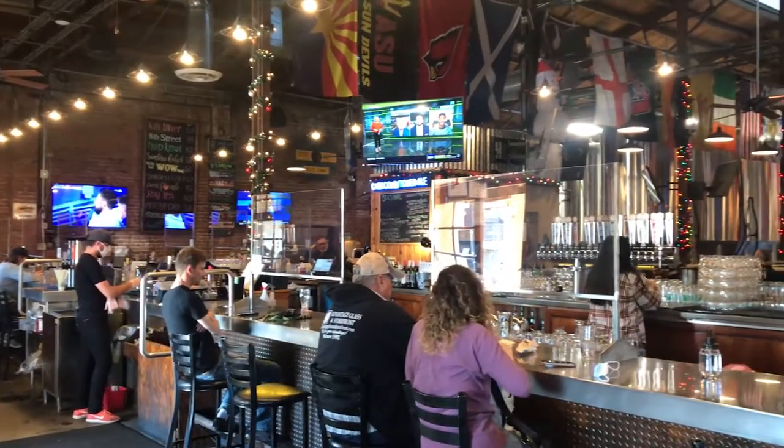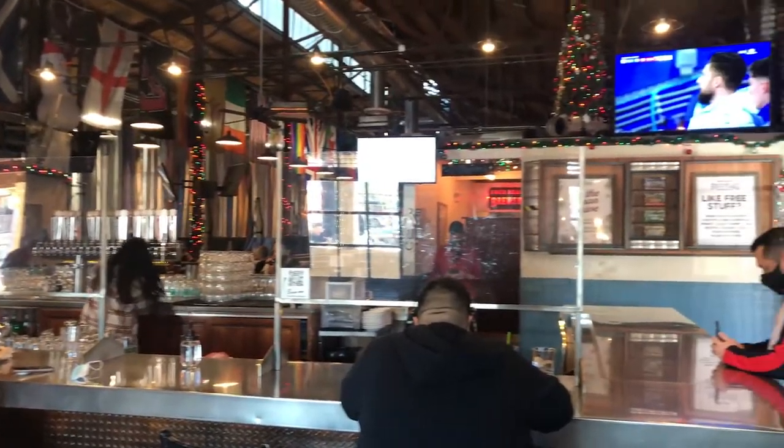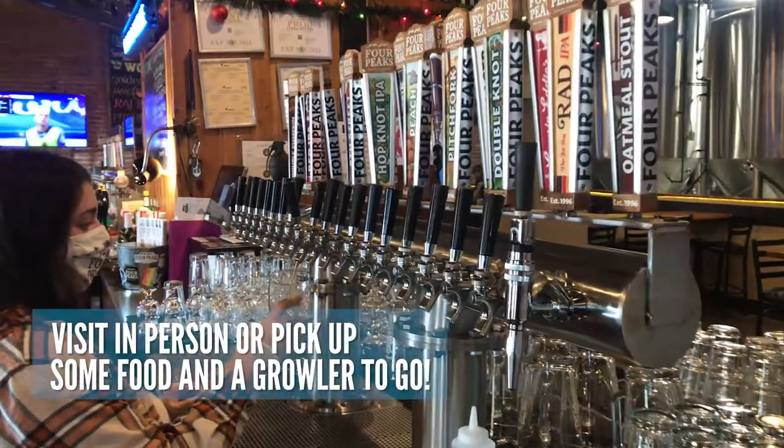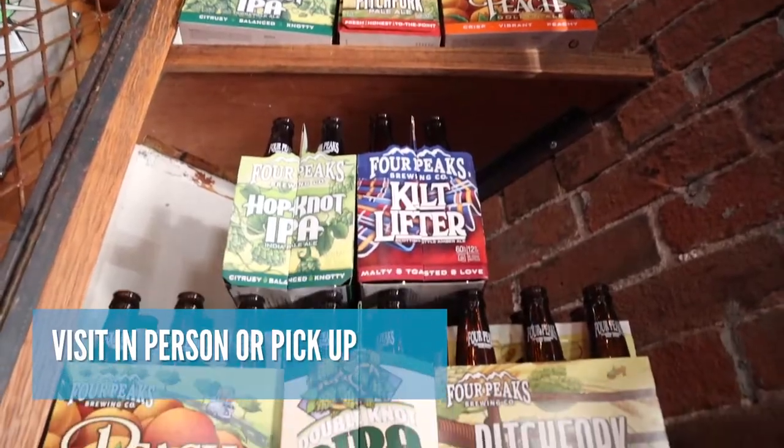This historic building was an ice house over 100 years ago and is now home to the coldest brews, offering 14 year-round selections and seasonal favorites. Kilt Lifter, a Scottish Amber Ale, is the number one selling beer in Arizona.